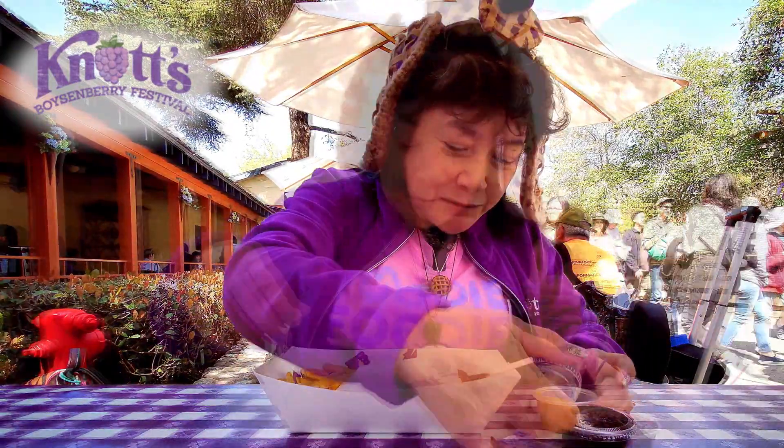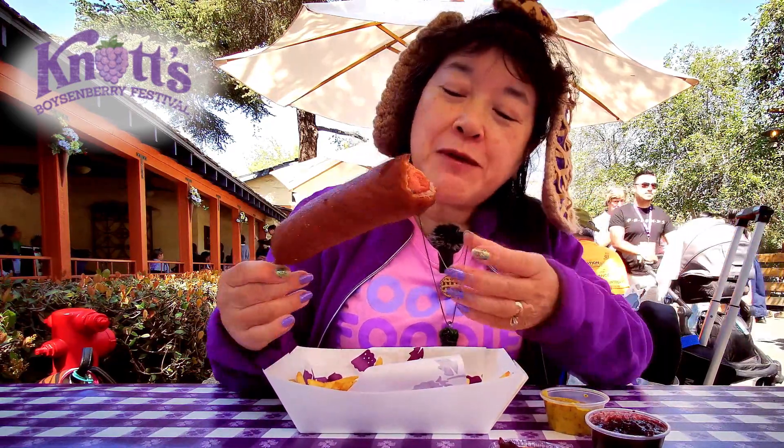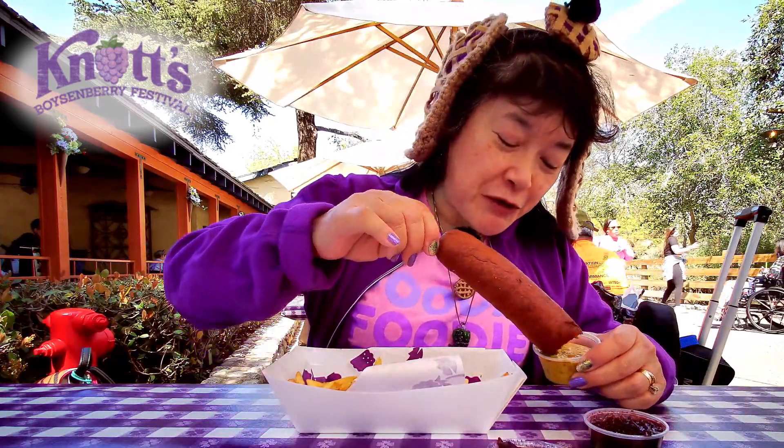Let me open these up and try this by itself first. It's a little bit... oh, lavender-ish. A little bit sweeter than a normal corn dog.